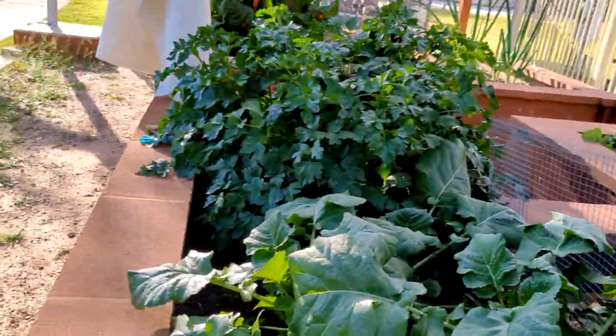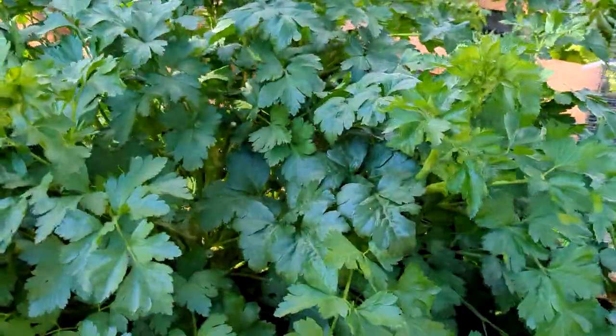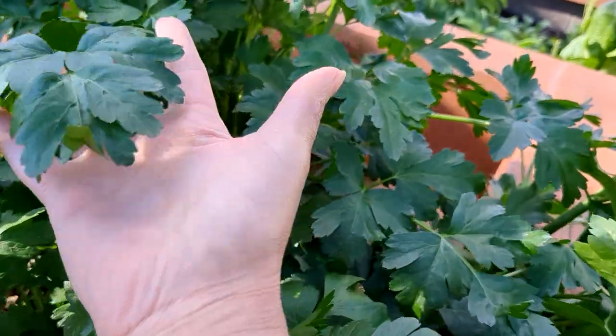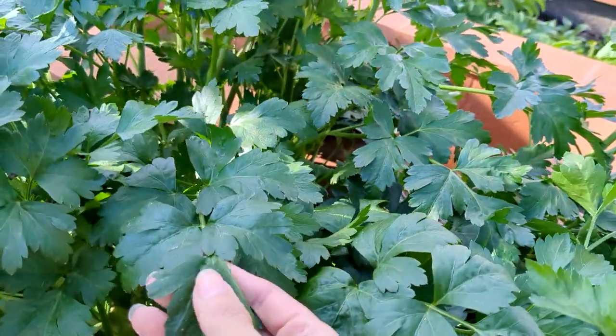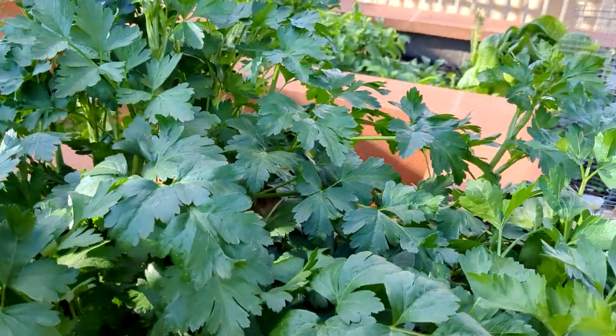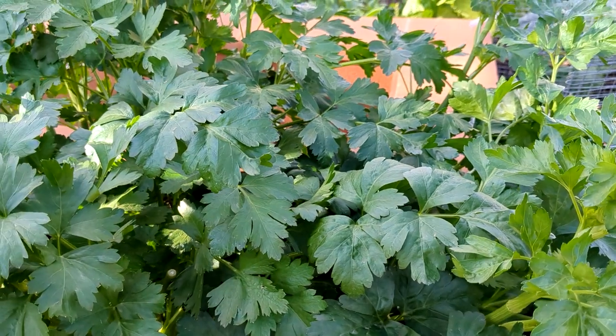And just in case you forgot, look how huge this parsley has become! I've been trying to incorporate a lot of parsley into my dishes along with garlic, and everything tastes really good with it.